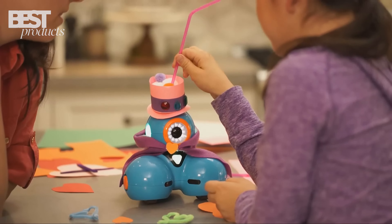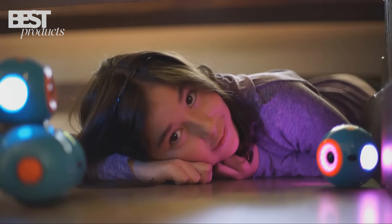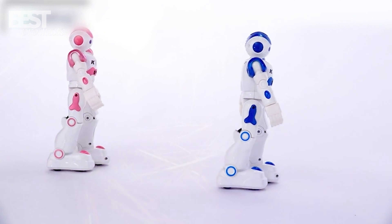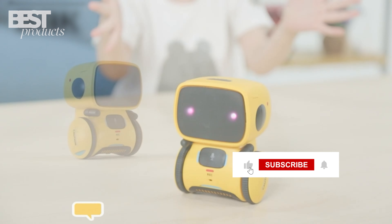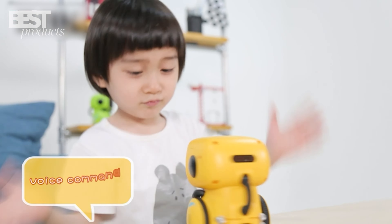There you have it, friends — my picks for the top 5 AI robot toys that will amaze your kids this year. Try out one of these cool coding companions and tech toys to keep your child entertained, engaged, and learning in 2023. As always, let me know if you have any questions, and don't forget to like, subscribe, and click the notification bell. Thanks for watching and I'll see you next time.